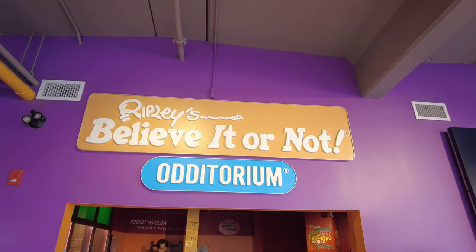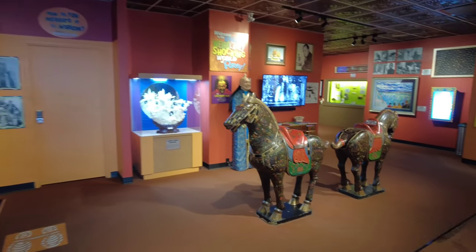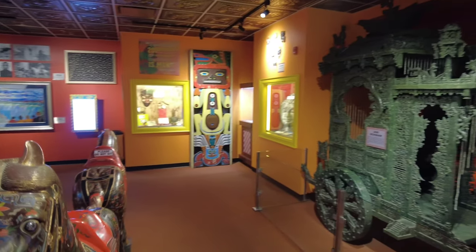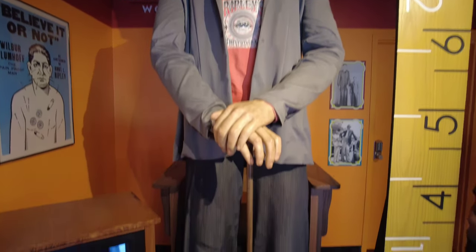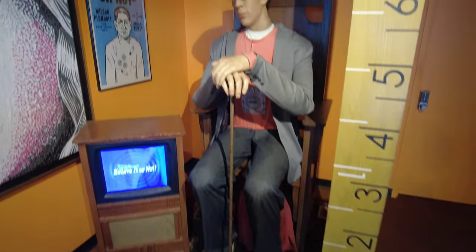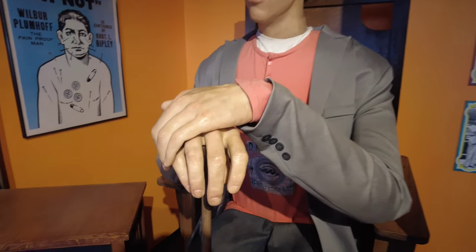Heading into the auditorium. It says he's seven feet sitting down. I wonder if this is true to life. Those hands are gigantic.